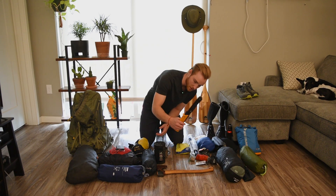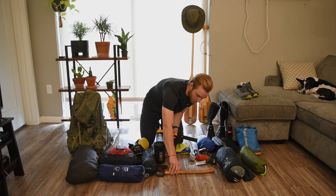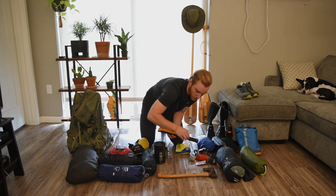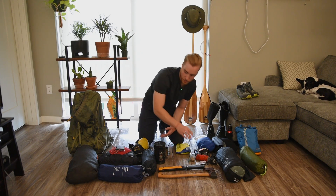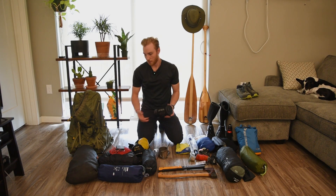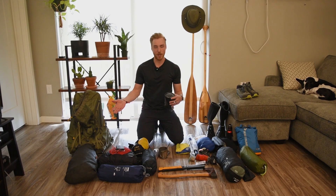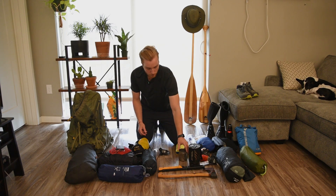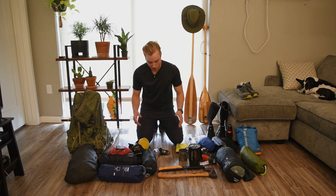I've got my saw and my small forest axe right here for processing wood in case we need it. Cook setup — I have a whole video on this, same with my food bag over here going over what I packed for five days, but we're just using a JetBoil and titanium mug and spork. Keep it easy.